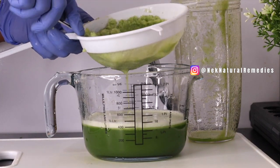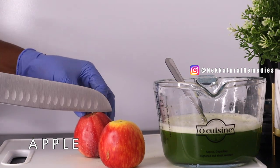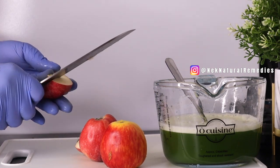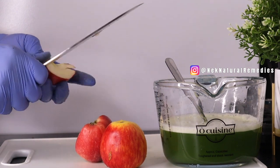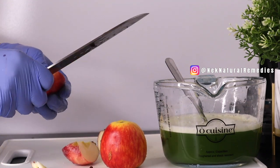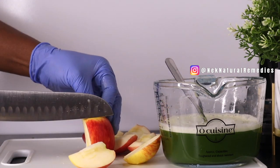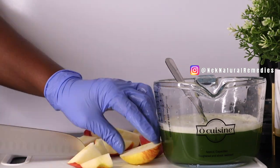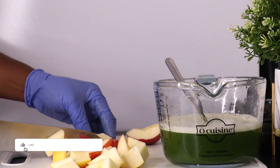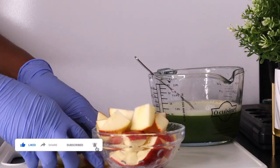For the apple, I am using two apples — if you have a bigger one, one will do. You can use red or green, any apple you have. Apple is a food you should be eating every day because it has lots of vitamins and minerals, boosts your immune system, keeps you fuller so you don't overeat, and is good for diabetic patients, blood pressure, and your kidneys.